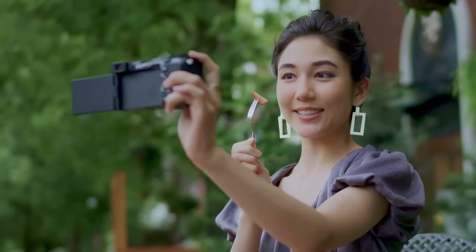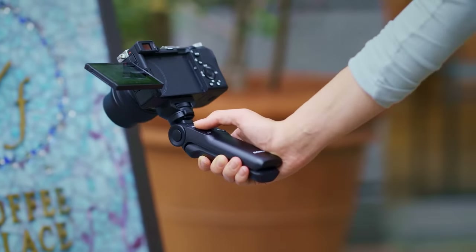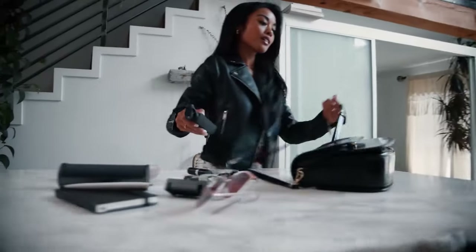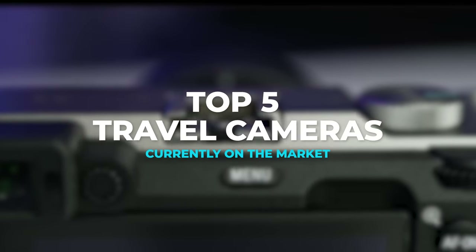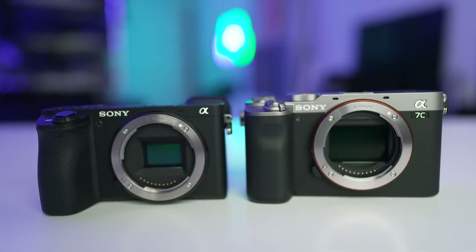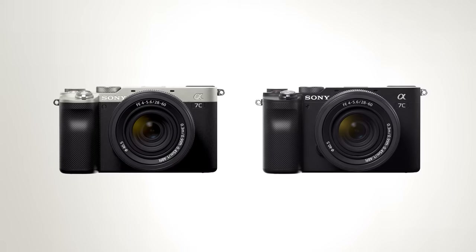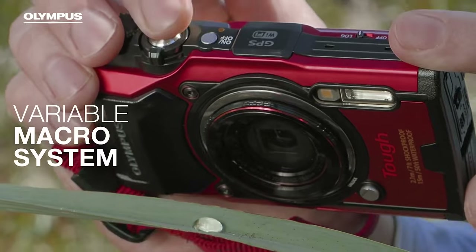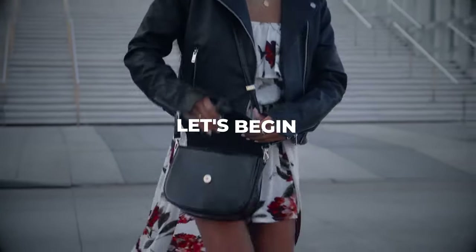Choosing the best travel camera can be a challenge. There are so many options on the market, it's difficult to know which one will be right for your specific needs. In this video, we break down the top 5 travel cameras currently on the market, based on price, performance, and individual features. The products are in no particular order, and remember that the links and the up-to-date prices for each product are in the description below. Let's begin.